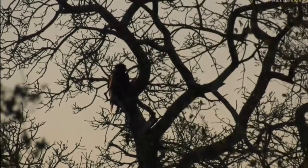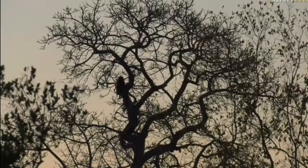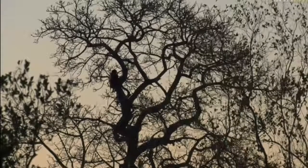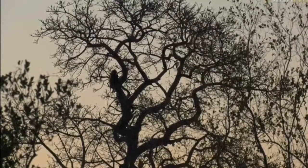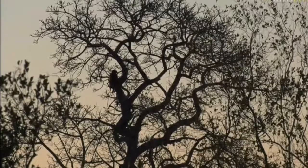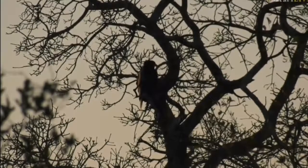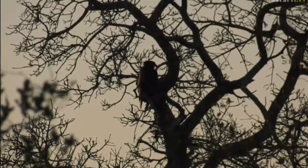...often feeds on carrion - so dead carcasses - but also reptiles and birds, and some small mammals. I'm trying to think what small mammals... maybe something like a scrub hare. Something the size of a scrub hare a Bateleur would be able to kill and feed on. But as I was saying, they do scavenge a lot and will feed on carcasses.